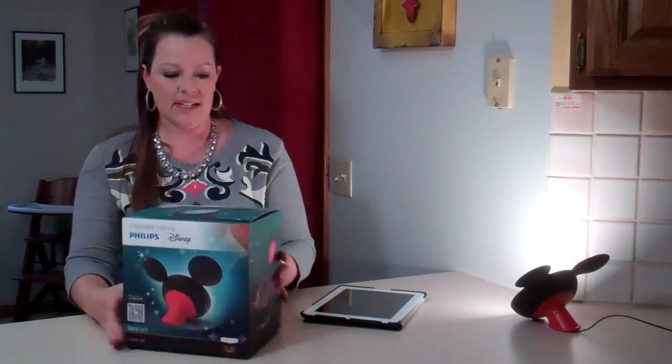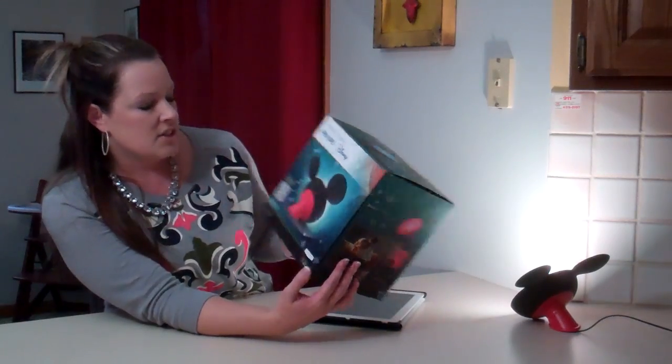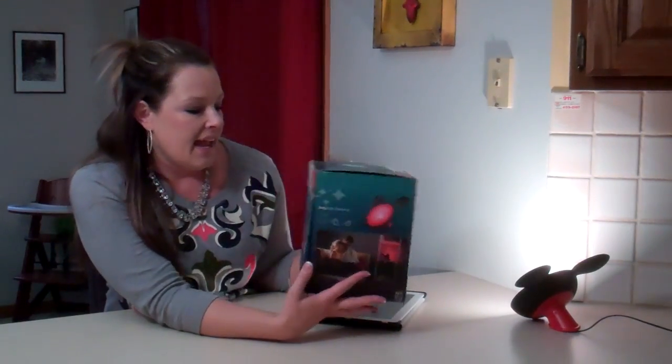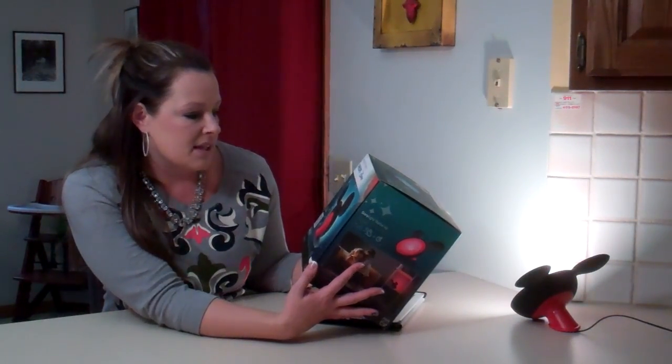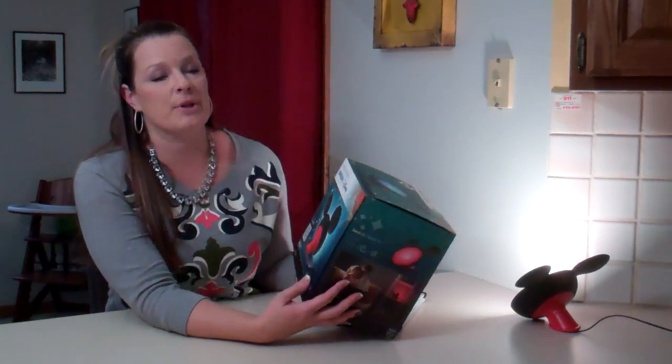So today I have something super fun from Phillips and Disney. What it is — I don't know if you've seen it yet — it's the story light from them. And at first you might just be thinking, sweet, it is a light with Mickey ears. It is so much more than that.